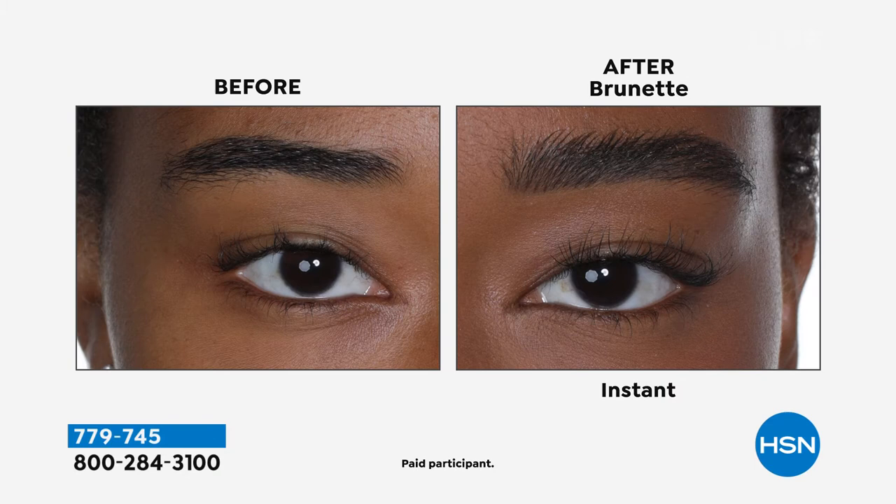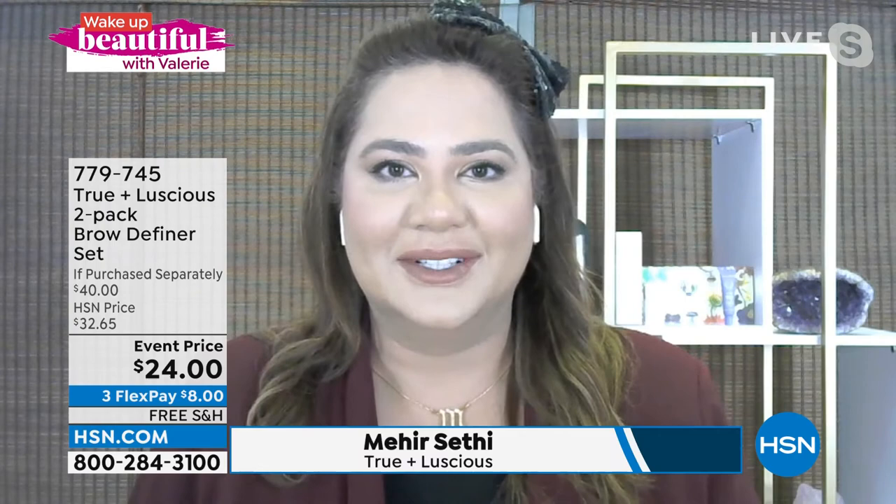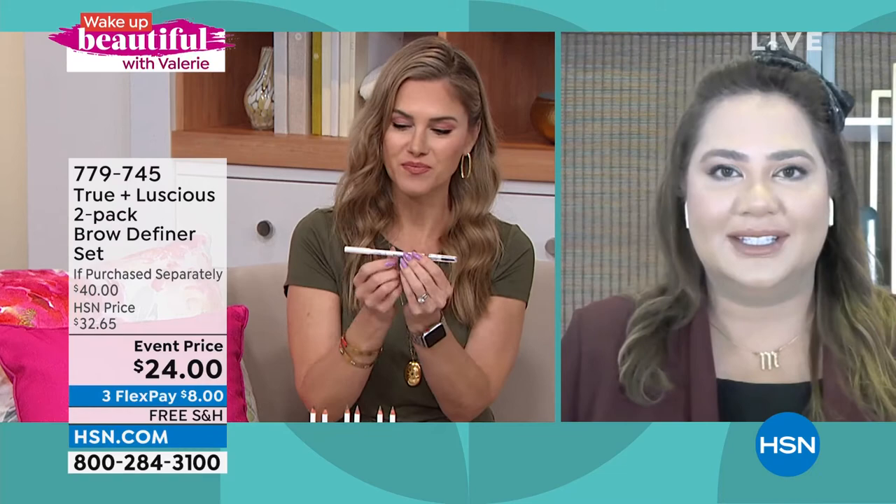The founder of True and Luscious, Maher Settee, has been in the business for over 15 years creating award-winning products for prestige beauty brands. This is a clean beauty brand at HSN. She's been here before and we're so excited to have her back with one of her top-selling items. Maher says one of the core values at True and Luscious — having been in the beauty industry so long — is making every product easy to use, and while it's clean beauty, delivering better results than conventional makeup.